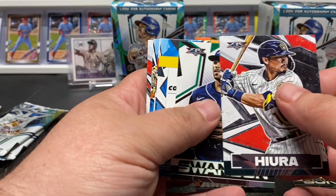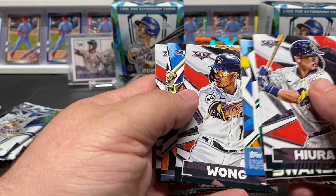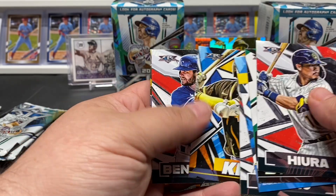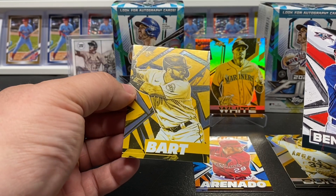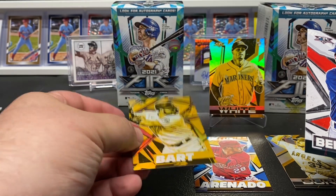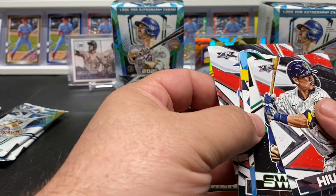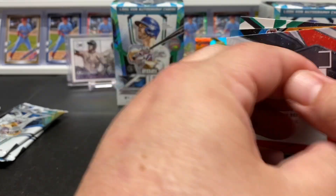Swanson — oh, we got something backwards there, may have just given it away. Colt Wong, Kim rookie, Ben Attendee — and there we go, we got another one. Joey Bart, but there's no rookie stamp on that one, which is interesting.